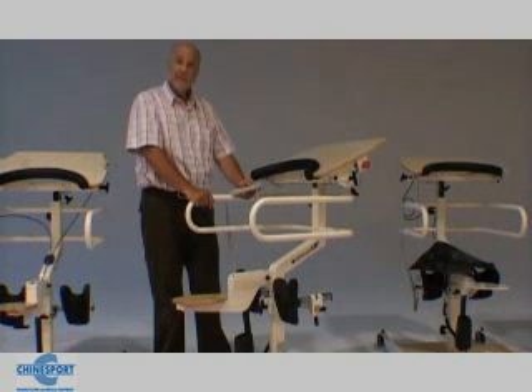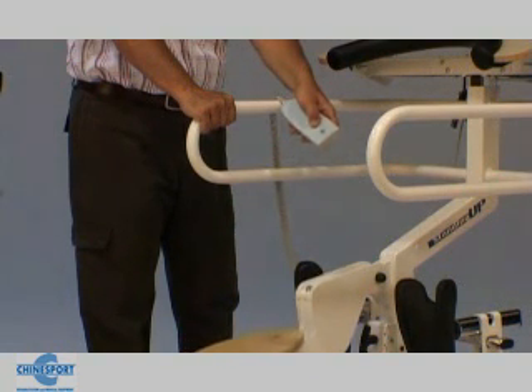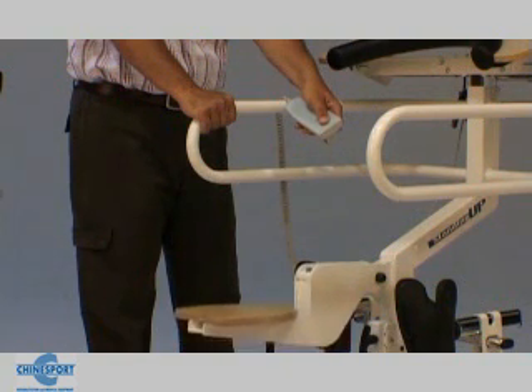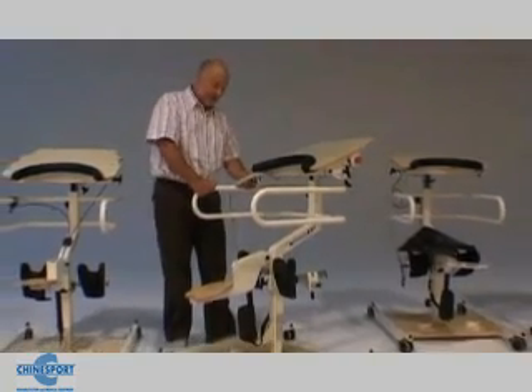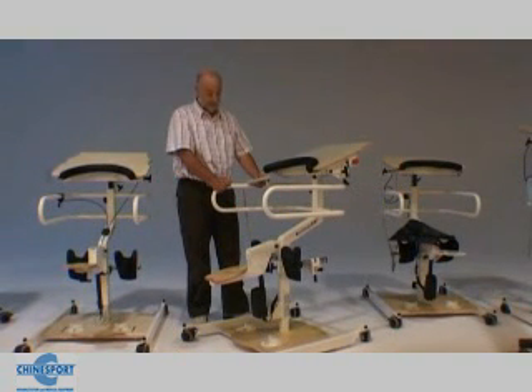In passive assisted lifting, traditional equipment overloads bent knees and hips. This seat-fitted model does not, and thus is especially suitable for patients with knee and hip arthrosis, serious osteoporosis, fracture outcomes, and unstable limb prosthesis.